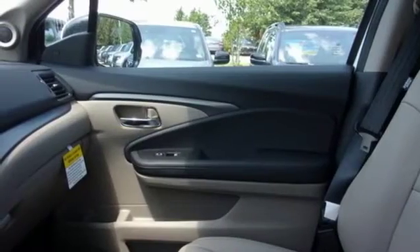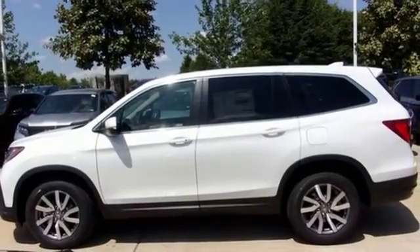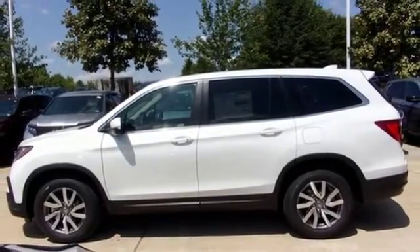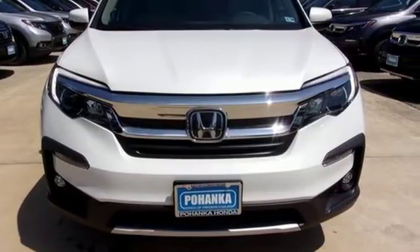Automatic transmission, power sliding and tilting sunroof, gas pressurized shocks, and V6 engine. It's a Honda, so longevity comes standard. Hurry in today and see it for yourself.